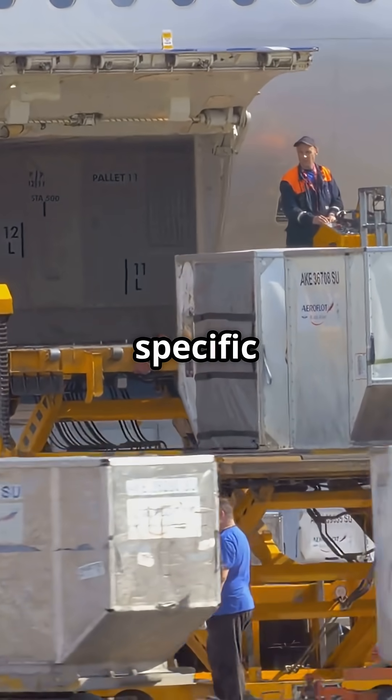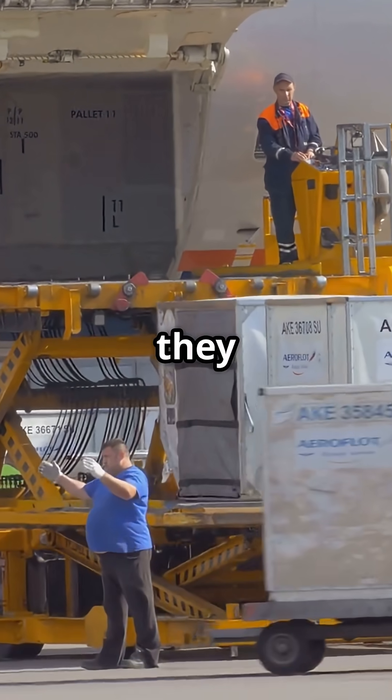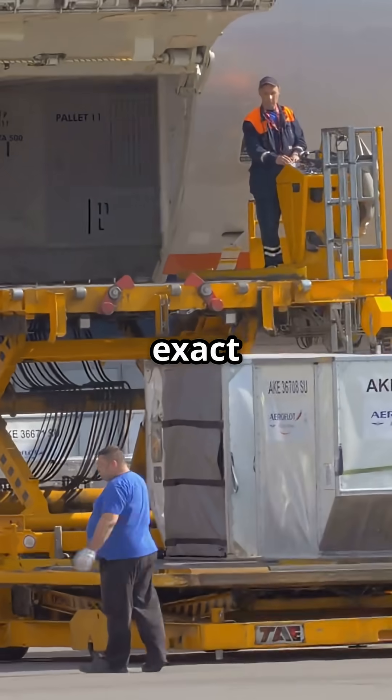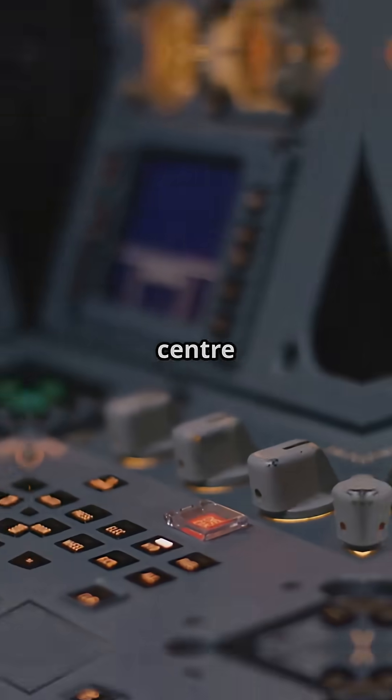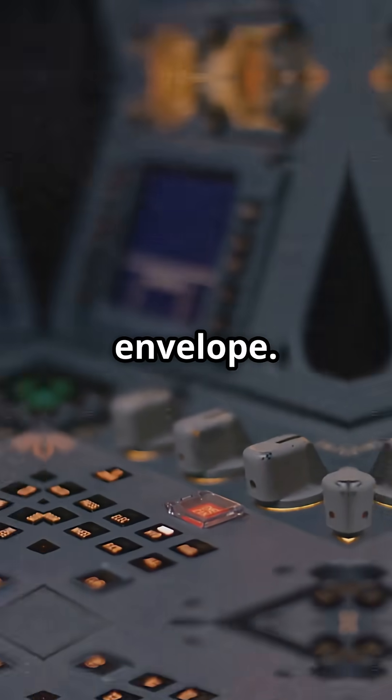Each load sits at a specific arm, a distance from a reference point, and together they determine the aircraft's exact centre of gravity. The centre of gravity must stay inside a narrow certified CG envelope.